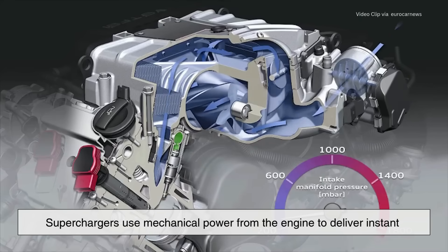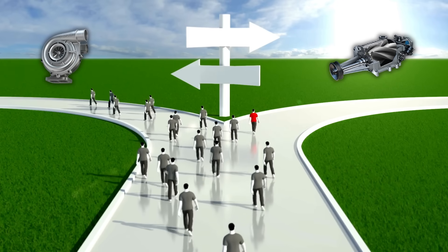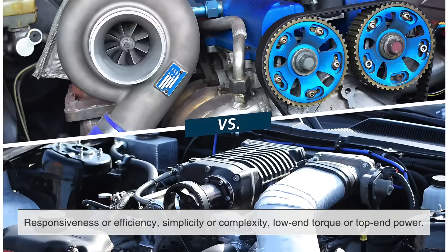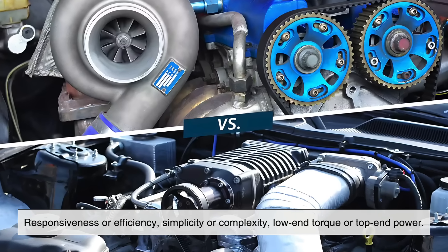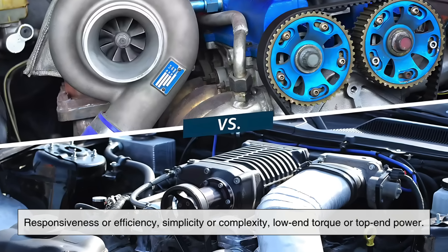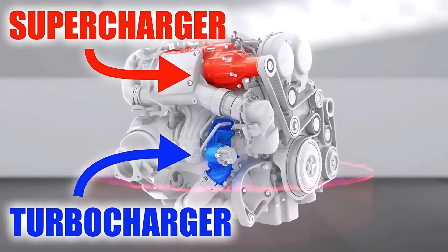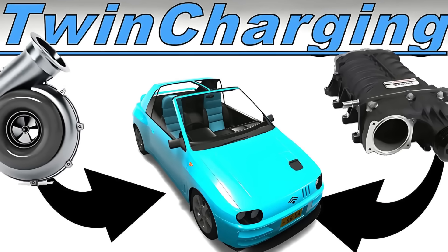Superchargers use mechanical power from the engine to deliver instant throttle response, trading off some fuel efficiency for raw, immediate power. Your choice between the two really comes down to what you prioritize: responsiveness or efficiency, simplicity or complexity, low-end torque or top-end power. And in many high-performance setups, you might even see both — yes, twin charging is a real thing.